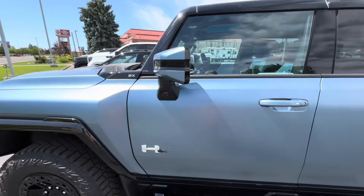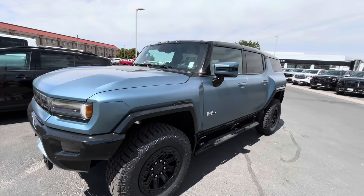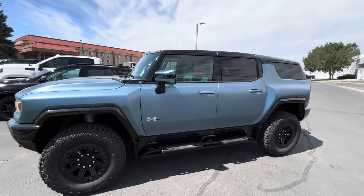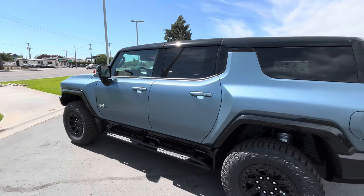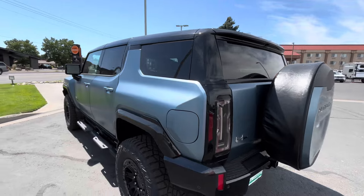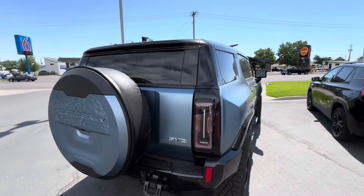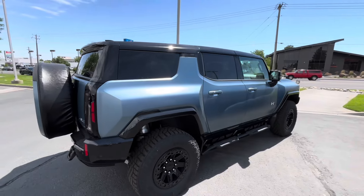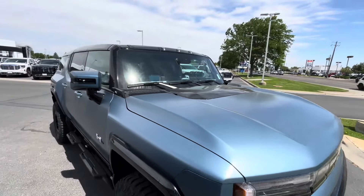Sure, this one looks really good — wide fenders, nice angles and lines, big and bold. But this isn't the kind of vehicle you take off-road; this is the kind you drive to the mall, the Olive Garden, on fancy dates, to business meetings. You feel like you're on top of the world, but it's not really meant for serious off-roading — at least I don't think so. I'm sure they do decently well off-road, but who in their right mind is going to buy one and go thrash it on the trails?